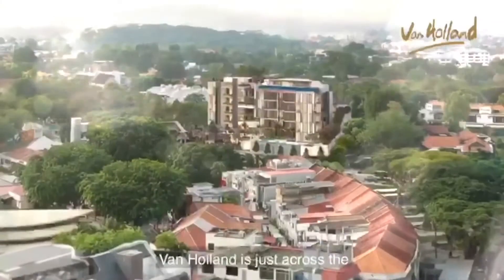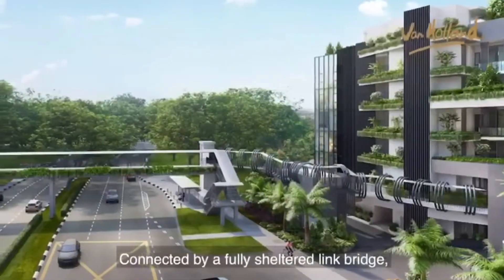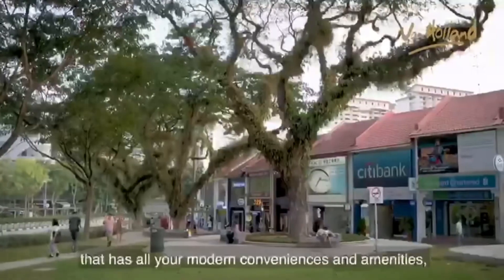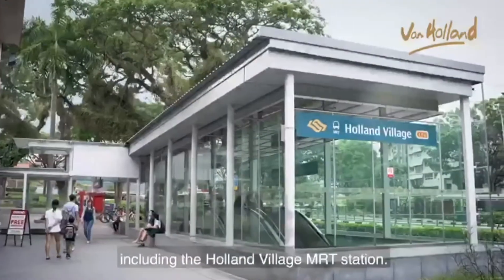Van Haaland is just across the Holland Village lifestyle and dining enclave. Connected by a fully sheltered link bridge, you're only a 4-minute walking distance away from this bustling district that has all your modern conveniences and amenities, including the Holland Village MRT station.